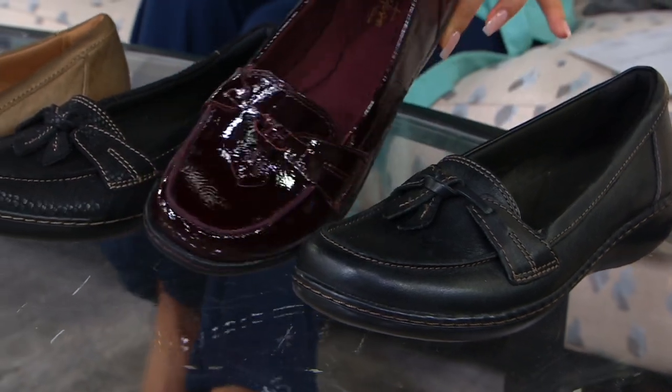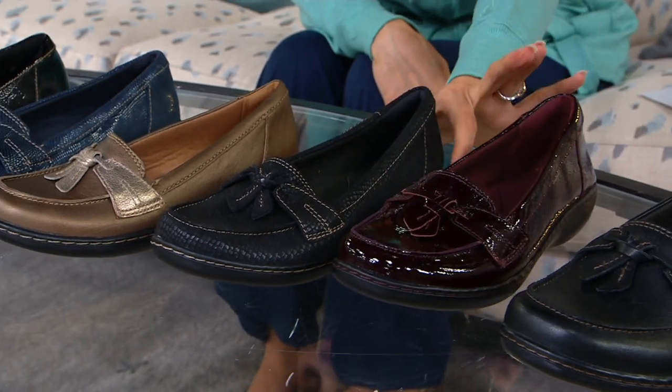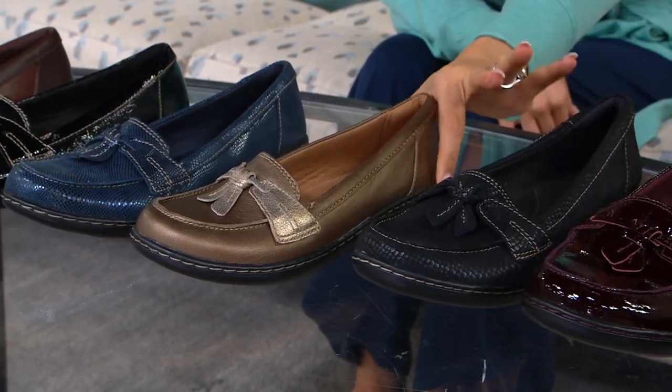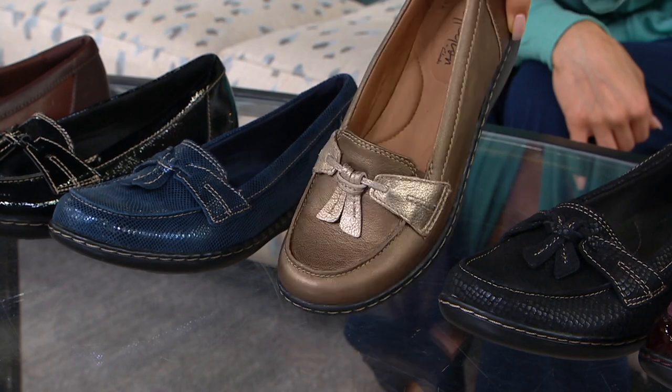We have one of your patent options, the Burgundy Patent. This is the Black Snake, fewer than 200 left. Our Metallic Multi — popular, in fact it's the most popular, and we only have 250 remaining.